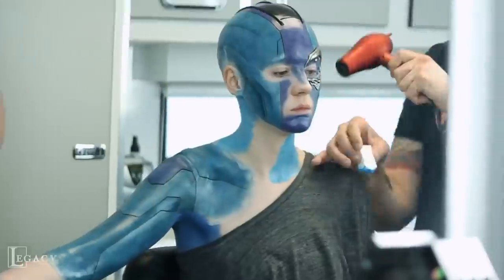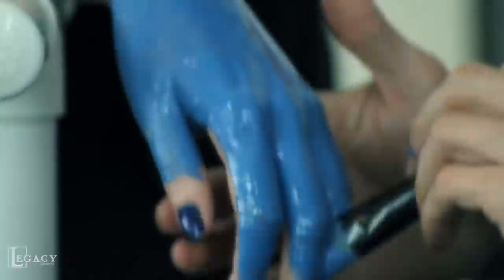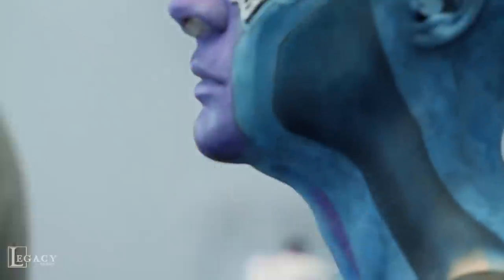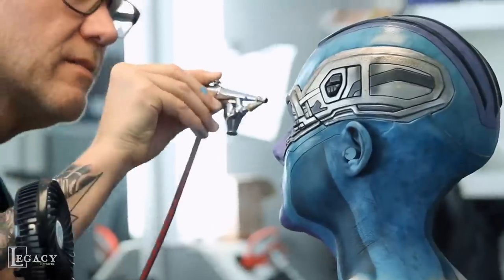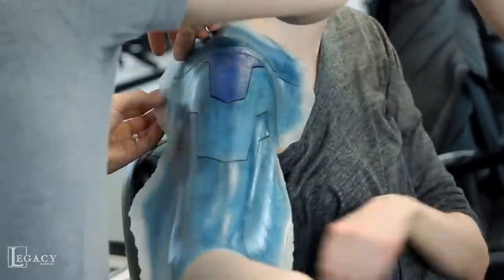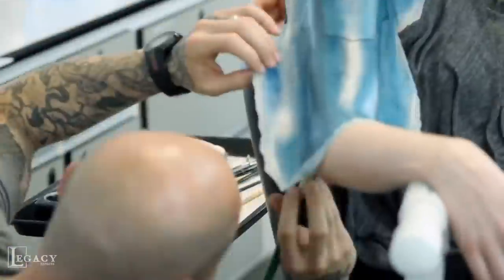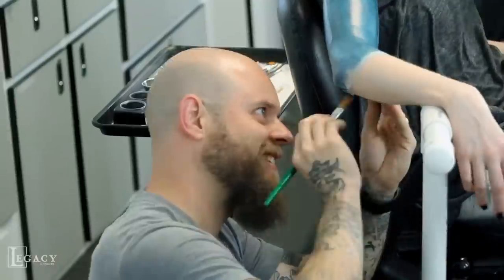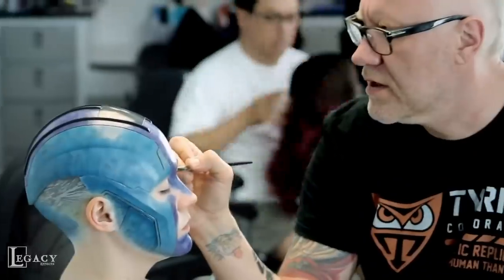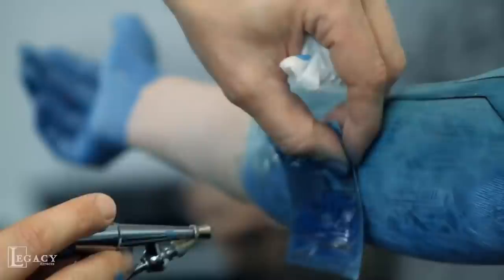When Gillan's face and head are being worked on, additional artists tend to her hands, which are also painted completely blue. The same texturing stencil is applied to the backs of her hands, and once this is complete, there's the little matter of Nebula's cybernetic arms to consider. As Gillan is made up in blue all the way down past her shoulders, she's fitted with a pair of prosthetic sleeves — the right one featuring Nebula's blue skin tone and seams around the shoulder, and the left made to look completely metallic. The right arm also receives the stencil treatment and fine detailing.